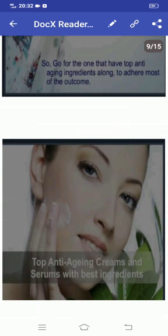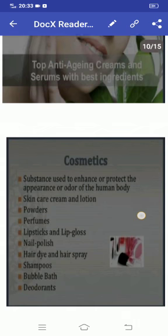Top anti-aging creams and serums with best ingredients. Cosmetics.